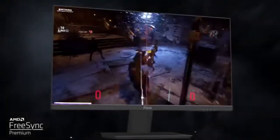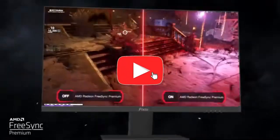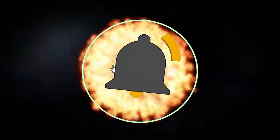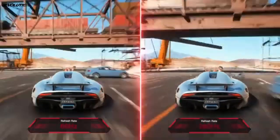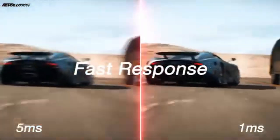The groundbreaking 360Hz refresh rate lies at the heart of the IOP-X259 Prime S. This display redefines smooth gameplay by delivering an unmatched level of responsiveness and fluidity. The IOP-X259 Prime S's ultra-fast response time complements the high refresh rate.